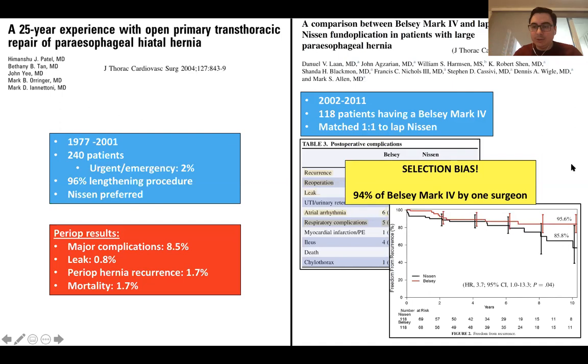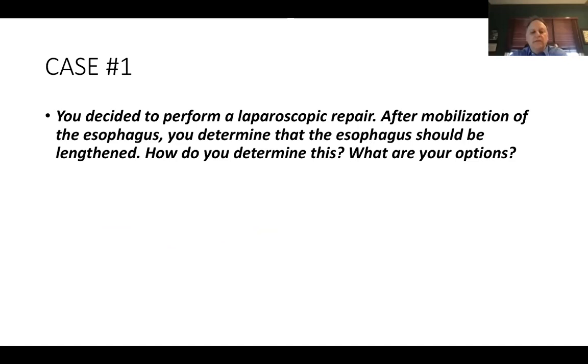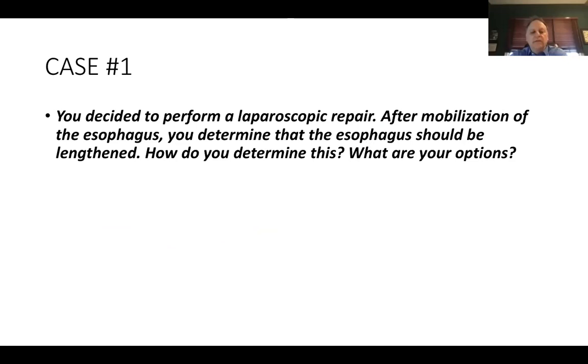For the residents, look up the papers by Allen and by Dr. Cook from UC Davis on how to do a Belsey Mark IV fundoplication — you might get asked about key aspects of those. And to confirm, Mark Allen's cases were all transthoracic.